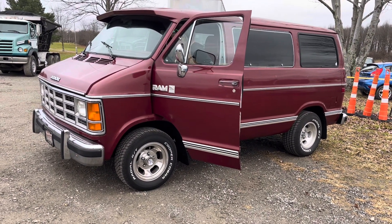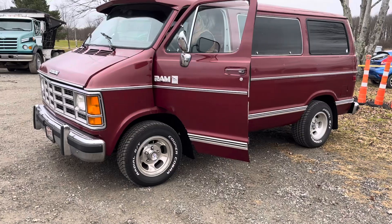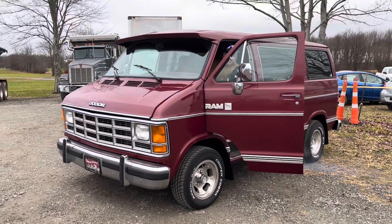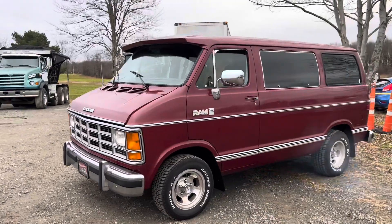This is a 1986 Dodge Ram van. It's got some nice looking tires on it and it appears to be really clean. They just drove this in from about a half an hour away.